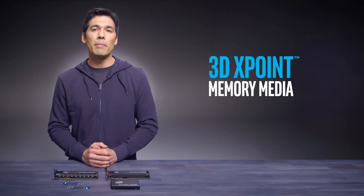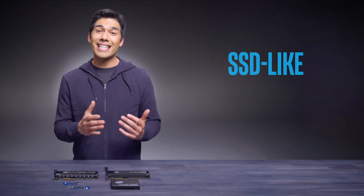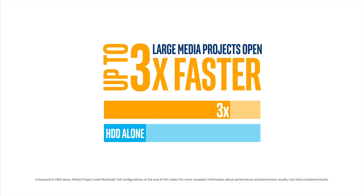Intel Optane Memory combines 3D cross-point memory media and Intel Rapid Storage Technology to give your customers SSD-like speeds in their hard drive-based PCs without SSD-like costs. Here's an example: say a user double-clicks a video project file to open it in Adobe Premiere Pro. That file is going to be up and ready to edit three times faster than it would be on a PC with a hard drive alone. This happens because Intel Optane Memory acts as a middleman between the storage and the processor. So now, instead of the computer searching your drive for that video project, the files are waiting there, ready to access. In other words, that double-click doesn't have to go as far as it used to before the files are ready to go.